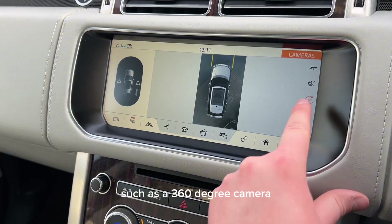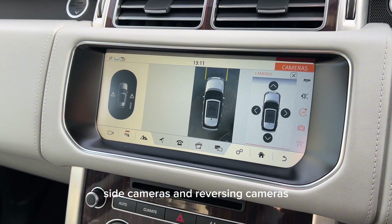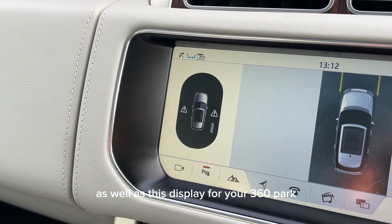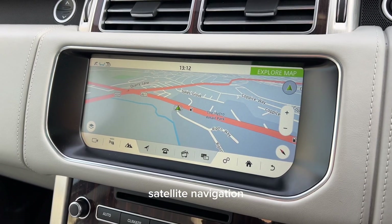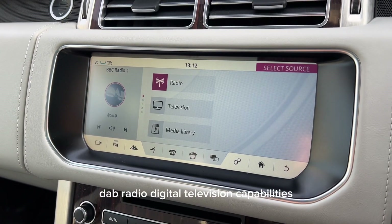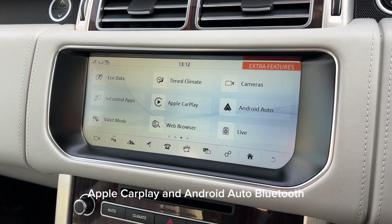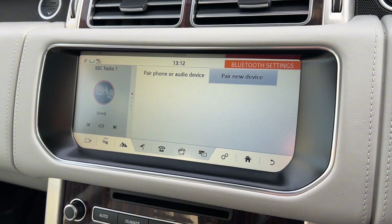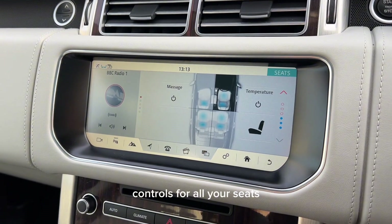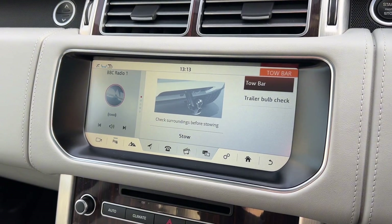Moving on to the infotainment display, you can see features such as a 360-degree camera with integrated front camera, side cameras, and reversing cameras, as well as a display for your 360-part distance control, satellite navigation, DAB radio, digital television capabilities, InControl Apps, Apple CarPlay, Android Auto, Bluetooth, ambient lighting with configurable colours, controls for all your seats, and controls for the deployable tow bar.